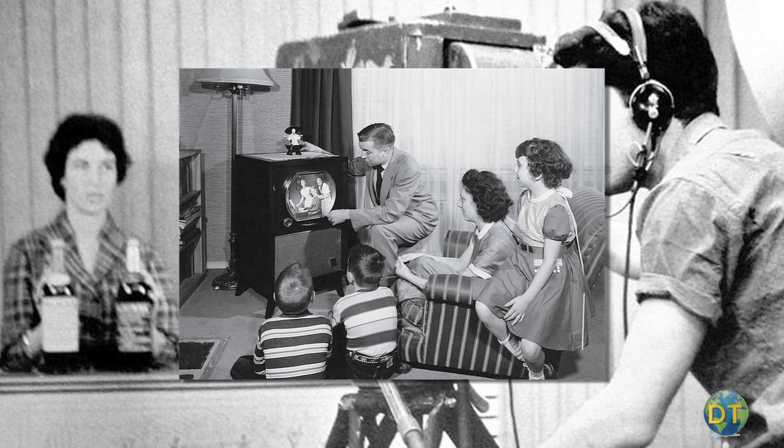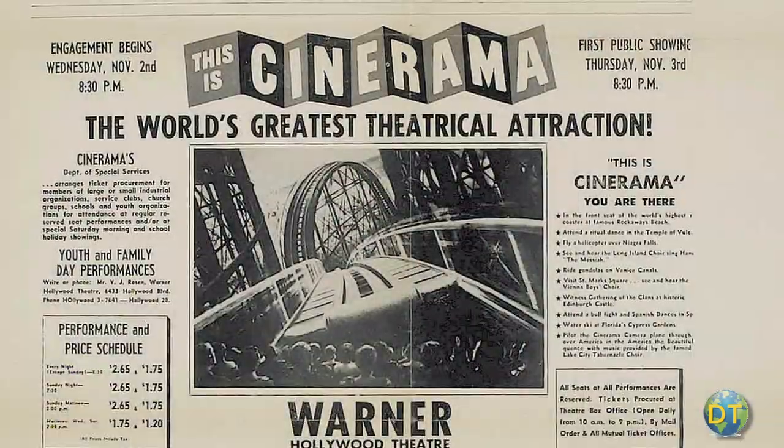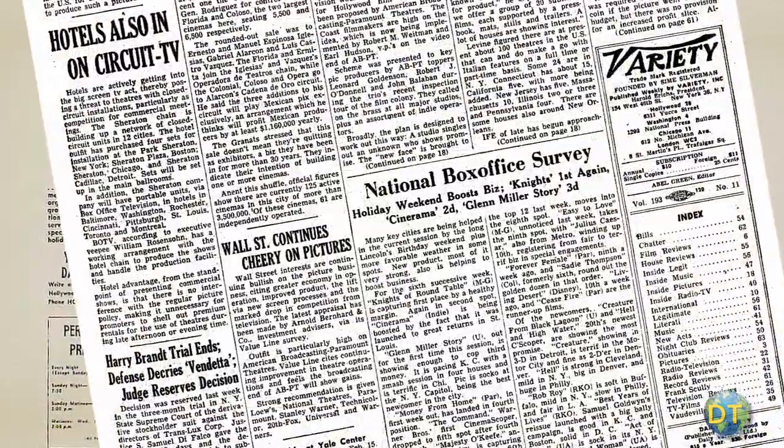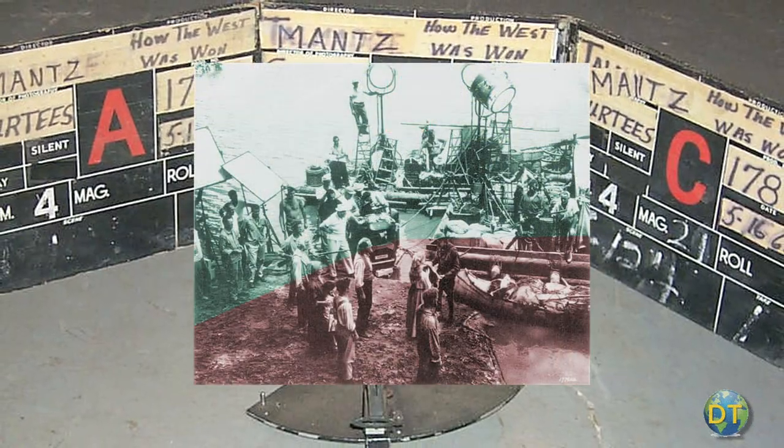With the arrival of television, movie audiences fell off steeply. Cinerama, however, had drawn in audiences and succeeded at the box office. Cinerama was an enormous success, but it was also very expensive and difficult to produce films and to project them.